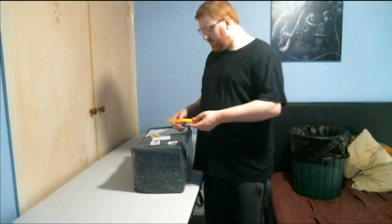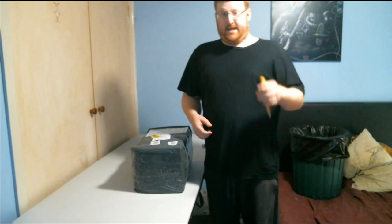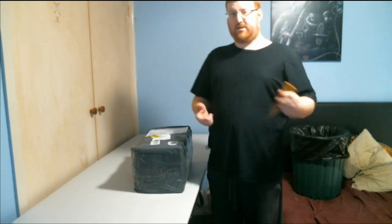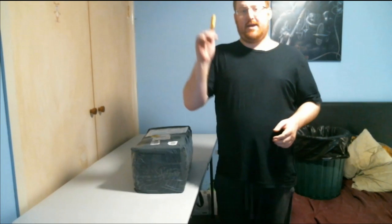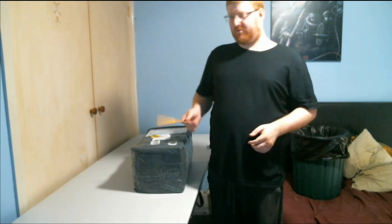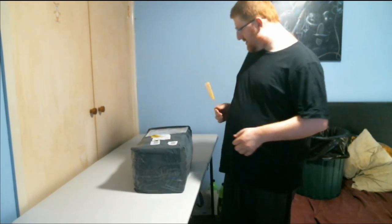Hi guys, it's me again, Mr. Girlgiver, here doing another unboxing video for you guys. Today I will be unboxing the Lepin Millennium Falcon 2007 model. I was going to get the 2017 model but it's too expensive, so I just got the 2007 one. So let's get started.